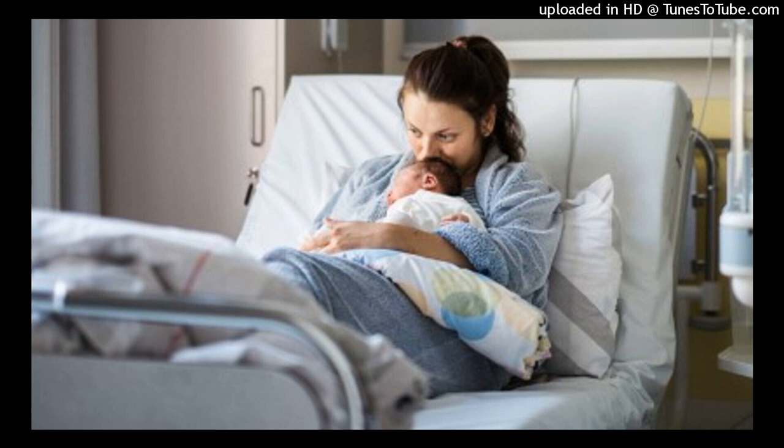If the woman is unable to ambulate, range of motion and gentle leg exercises, such as flexing and straightening the knee and raising one leg at a time, should begin within 8 hours after childbirth. The mother should not use pillows under her knees or the knee gatch on the bed, as these devices may cause sharp flexion at the knees and pressure against the popliteal space, leading to pooling of blood in the lower extremities.